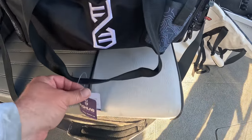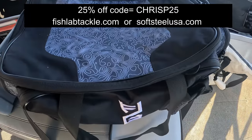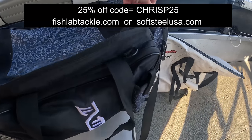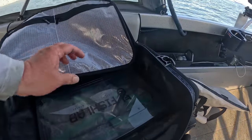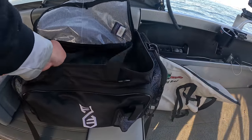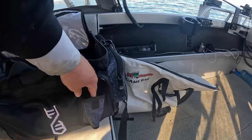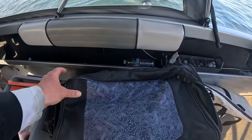I wanted to show you guys my bag here from Fish Lab. Remember, if you use the code CRISPY25 — like I mentioned in my last video — you can get 25% off on Fish Lab or Soft Steel. These are Akuma brands. They come with these nice containers — just a really nice bag. I'd definitely take a look if you guys are in the market for a new bag. Didn't even realize that — nice place for your pliers. I'm really happy with this bag.